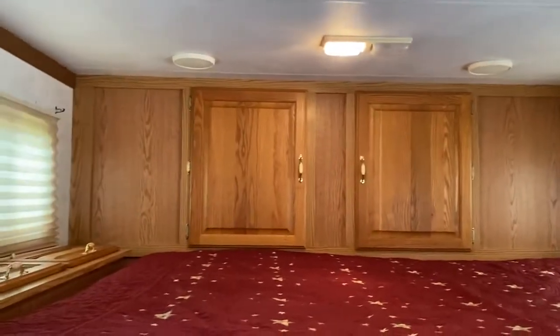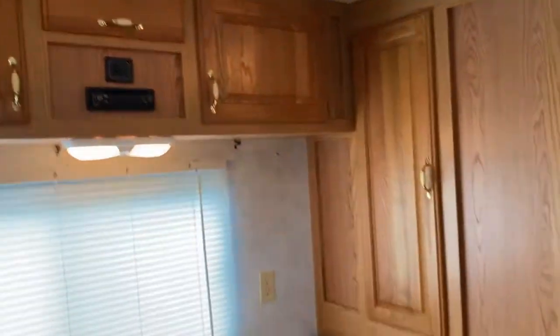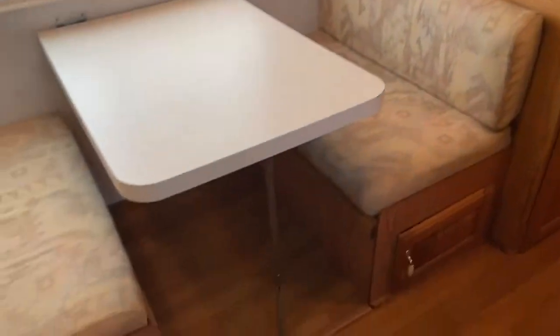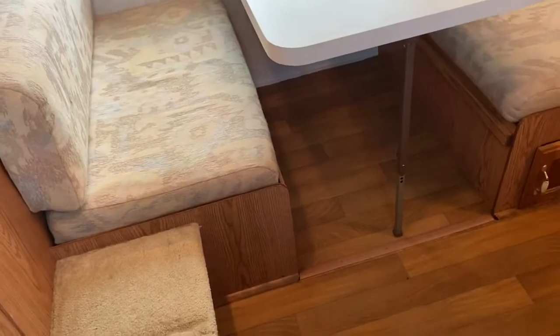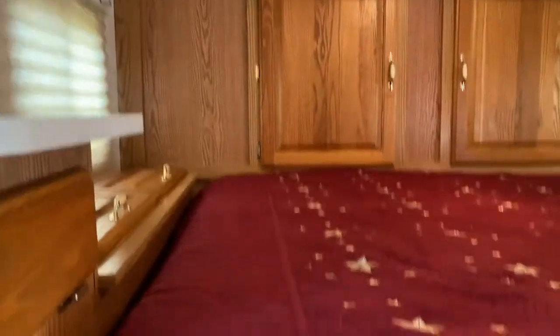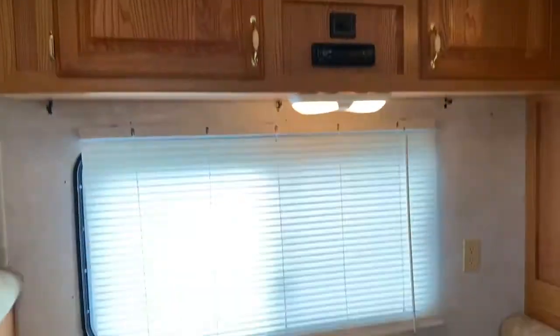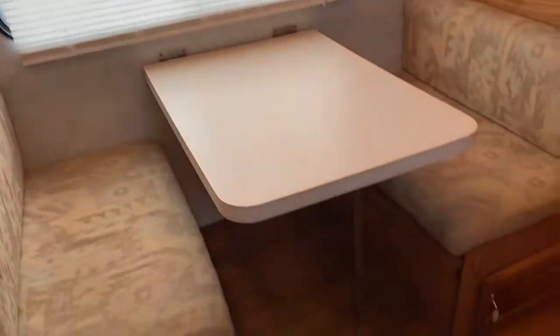The carpet is stained up in that nose — it did have a leak at one time. I can assure you we've had 10 to 12 inches of rain in the last week and this trailer is dry as a bone, so it is not leaking anymore. I do want to disclose it did have a leak at one time; the only damage is the staining of the carpet up in the nose.